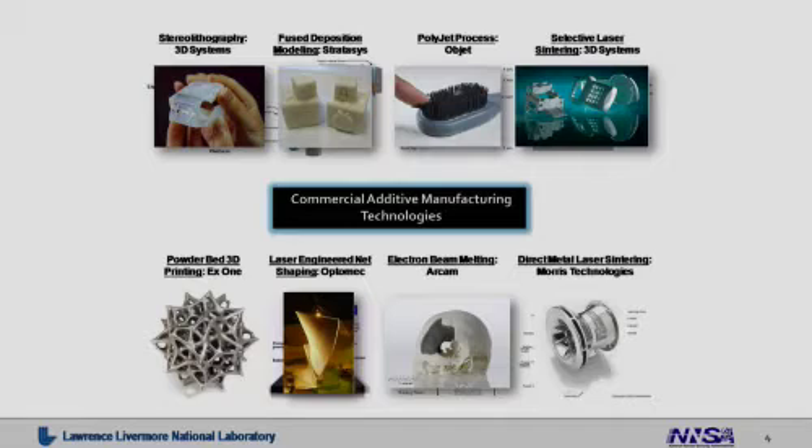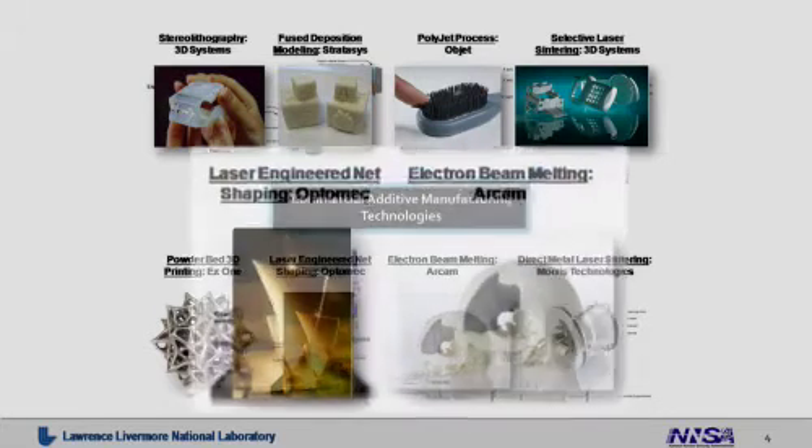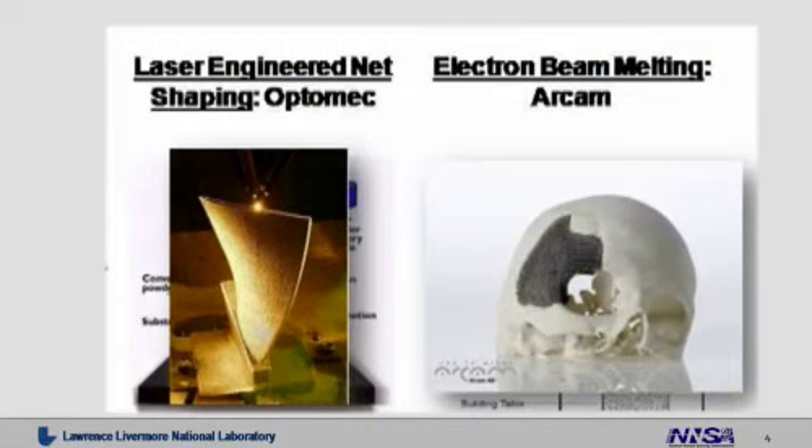These are some examples of parts that can be made using these techniques — on the top, plastic parts, and on the bottom, metal. I'd like to call your attention to the two components in the lower center of the chart. First on the left, made with laser engineered net shaping, is an actual turbine blade. And on the right, made with e-beam melting by an ARCAM system, is a medical implant that could actually be put into the human body. These are two very significant applications for commercial additive manufacturing.